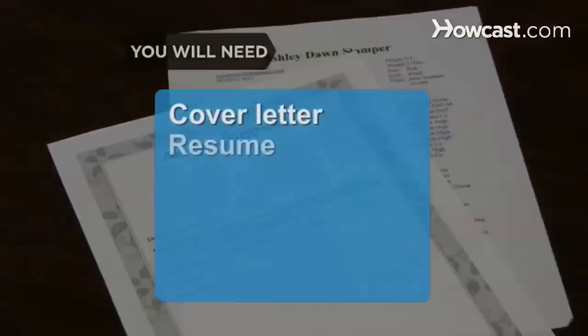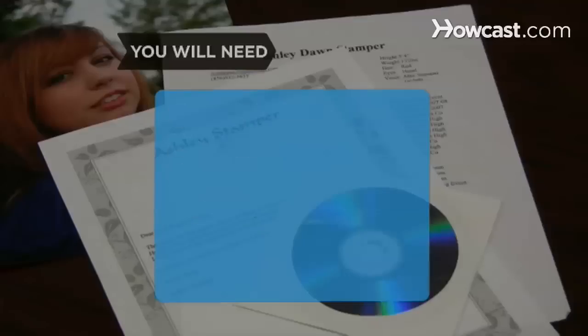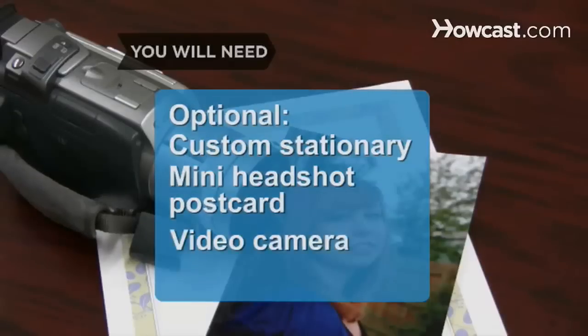You will need: a cover letter, resume, headshot, acting reel, custom stationery, mini headshot postcard, and a video camera.